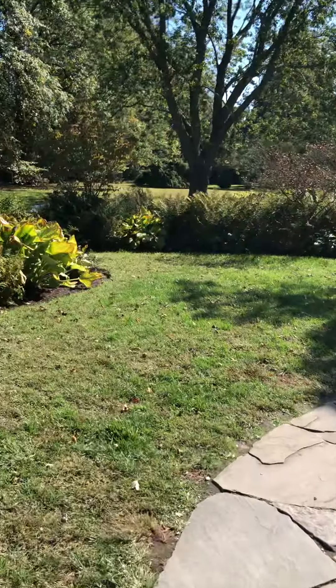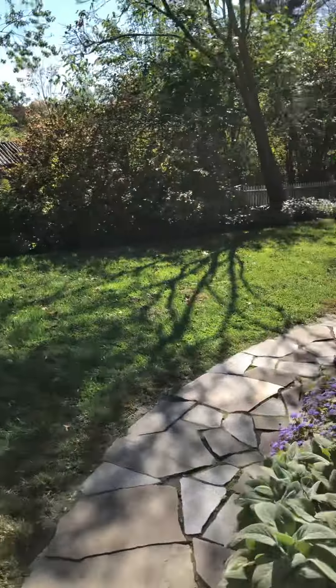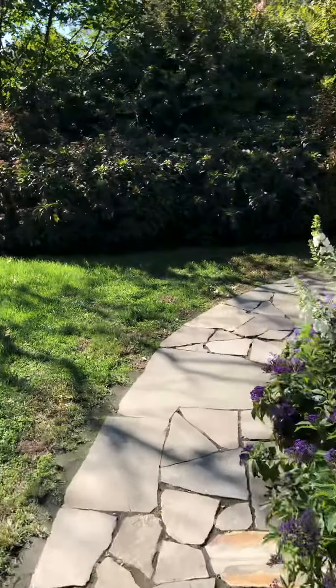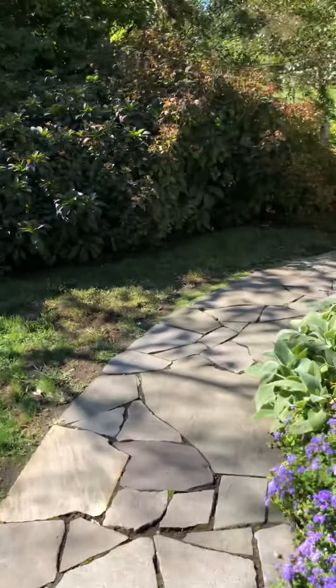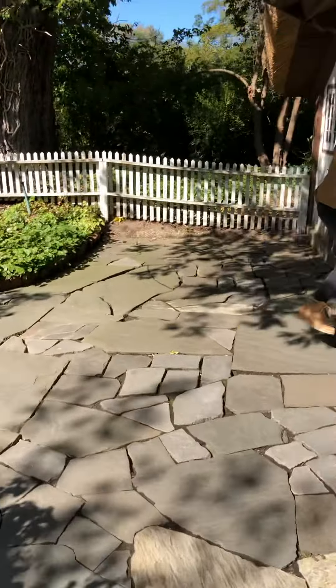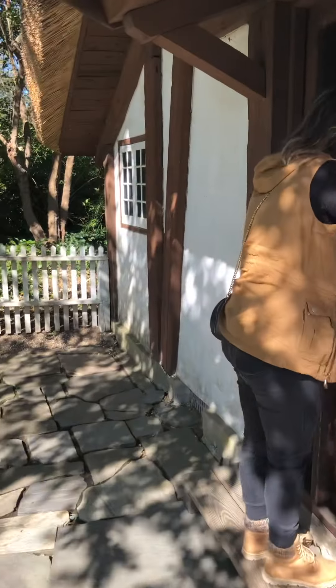Let's see what's in here. What was this? What was in there? It's a bench and a rug. Must be an old house, probably an old house.